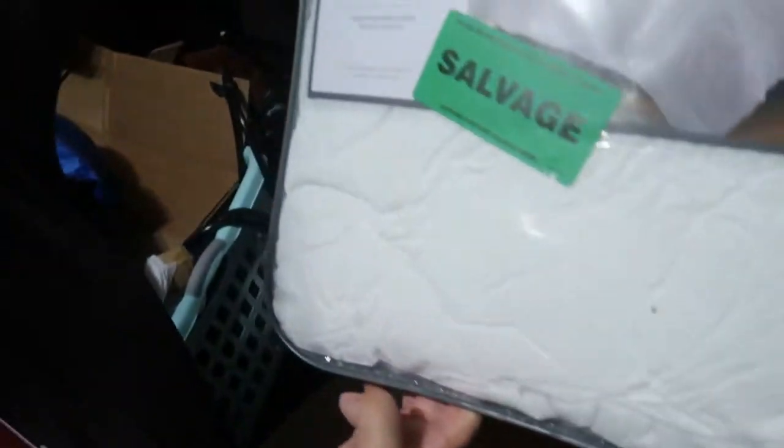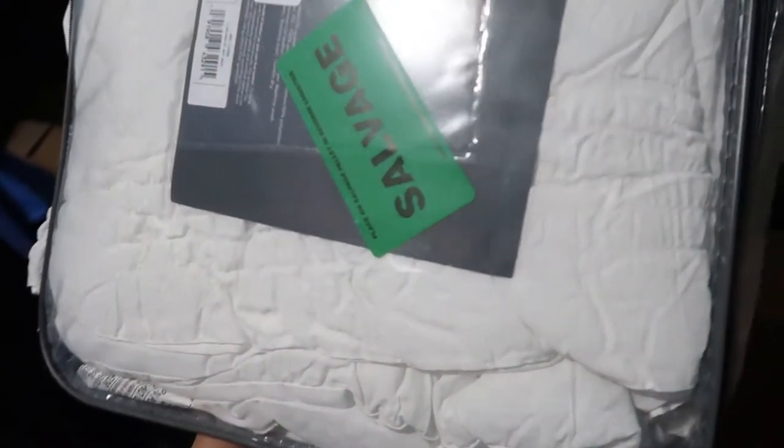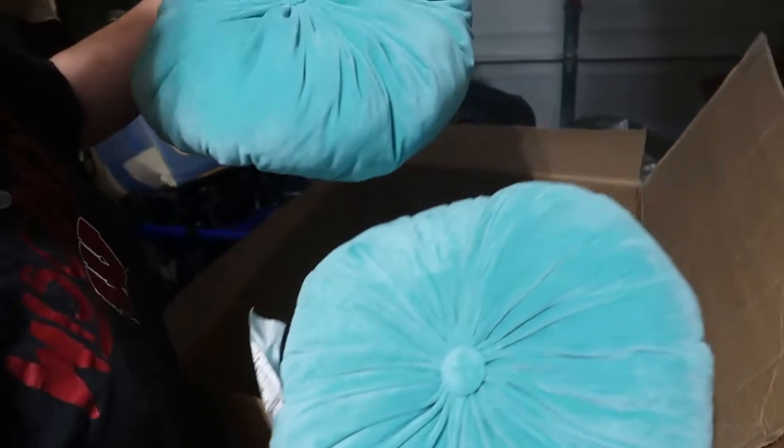This one looks a little more promising — but I think this one was open too. It doesn't look dirty though, so that's good. It's something we're going to have to pull out and take a closer look at. What else we got in here — some matching pillows. These are kind of cute; there's a white one in there too.